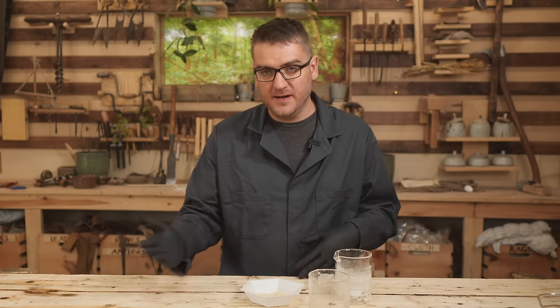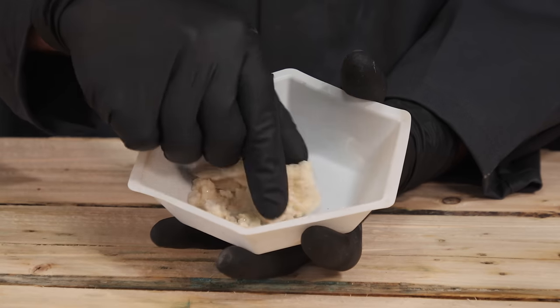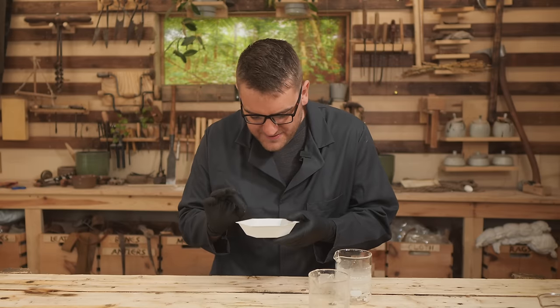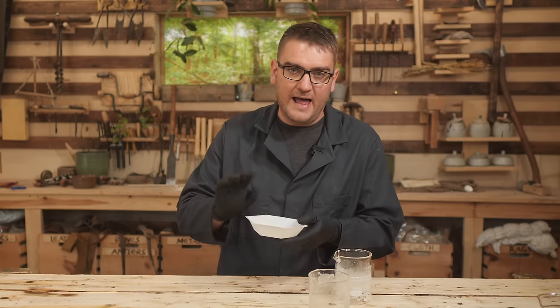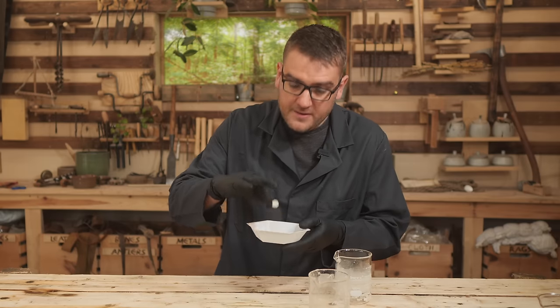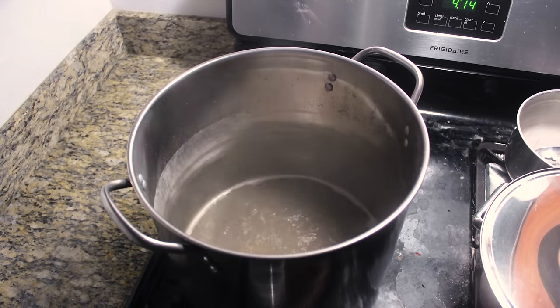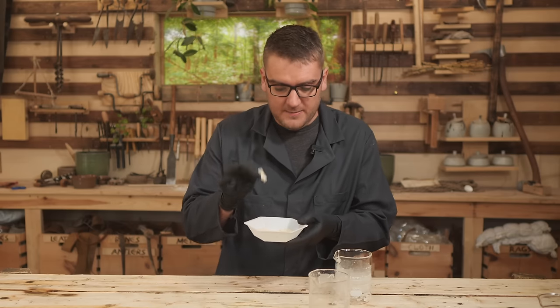After extracting the ashes and separating everything through a few rounds of recrystallization, we now have decent chunks of what should be relatively pure potash. It has a very slight yellow tint, so there's probably some impurities — this probably isn't quite lab grade — but this is probably the purest stuff I've gotten. The very first time I did this, I ended up with a very gray, almost greenish solution, so this looks a lot more promising.